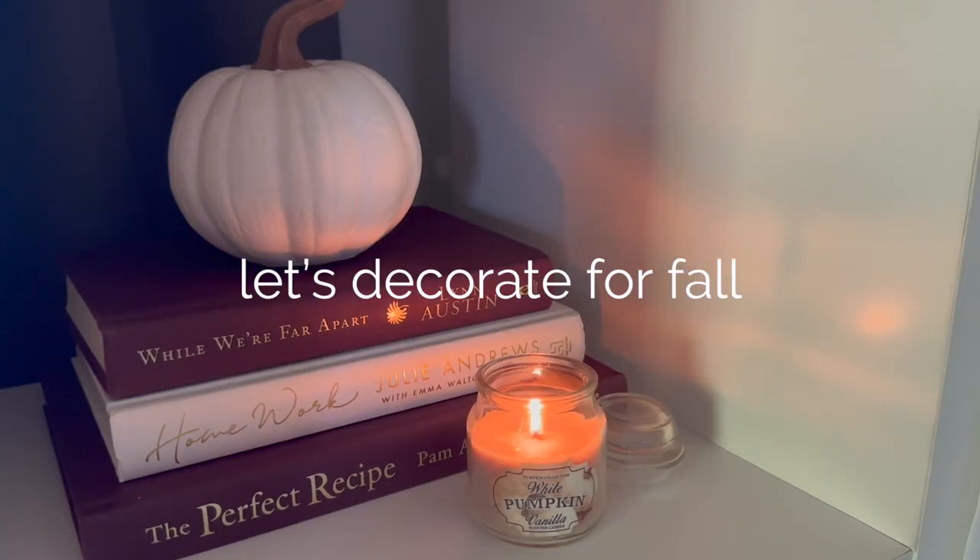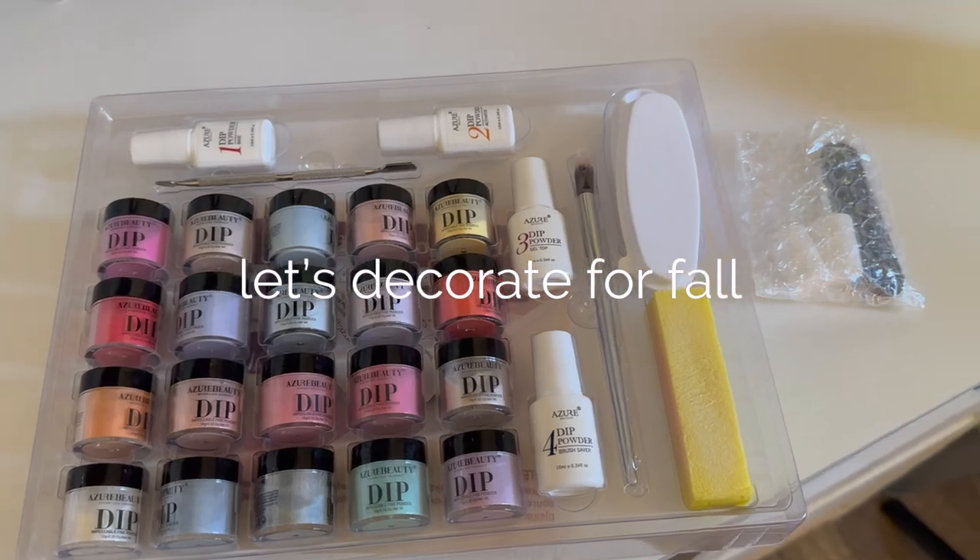Welcome back, or welcome if you're new here. In today's video I am going to be decorating for fall and getting into the fall spirit. I am ready for colder weather — it has been around mid 80s, so hopefully within the next couple of weeks it'll start cooling down. I am willing to buy some fall decor and decorate my room. With me still living at home I can't really get much because there's only so much space.